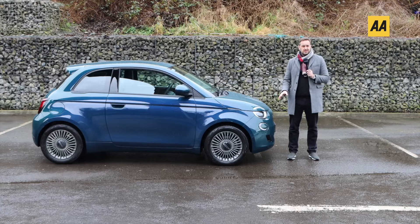Fiat have been pretty quiet in Ireland for some time, however that looks like it's set to change. Fiat is now of course part of the giant Stellantis group internationally, but here in Ireland it's looked after by the mighty Gowan group, so expect things to change quite rapidly.